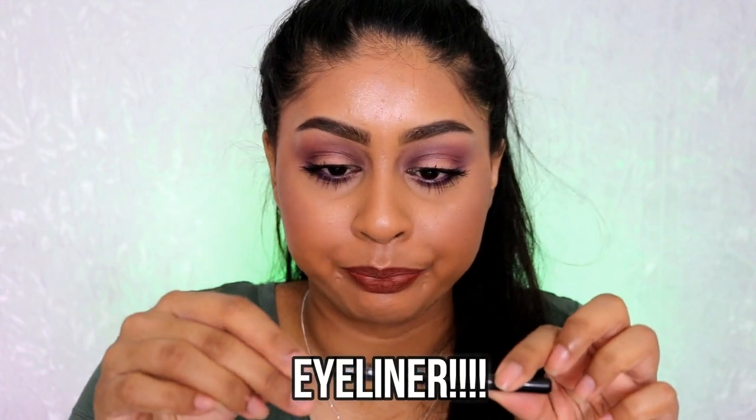I also grabbed an LA Girl lip liner from Beauty Bay for about £2.50. It's super pigmented and super creamy — I love it.